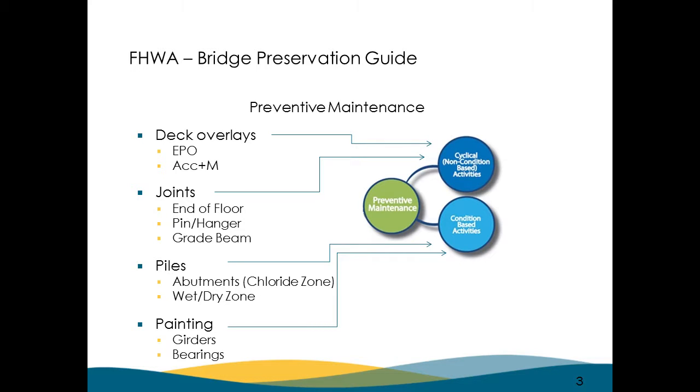We want to talk about preventive maintenance — things that we're doing and things that we want to do. We strive to get to a place where we're doing cyclical preventive maintenance. Much of it is still condition-based, but things like epoxy polymer overlays we want to do systematically. Asphalt and membrane we'd like to have go systematically in the 12- to 15-year range with paving projects. We're also seeing more condition-based issues with piling, and we do some painting around girder ends and bearings.